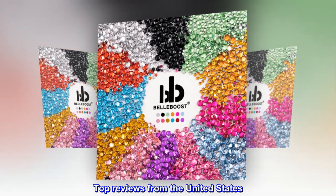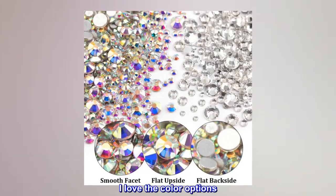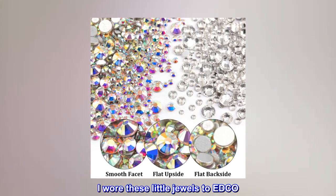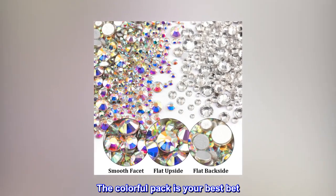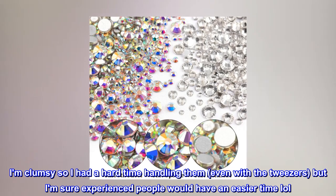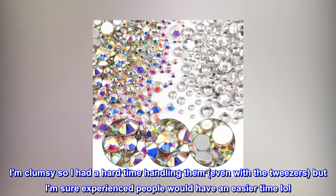Top reviews from the United States: I love the color options. I wore these little jewels to Edco. The colorful pack is your best bet. I am clumsy so I had a hard time handling them, even with the tweezers, but I am sure experienced people would have an easier time.